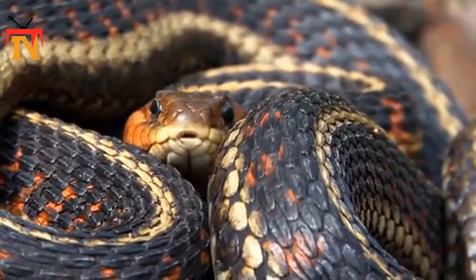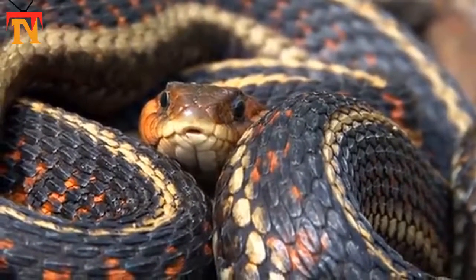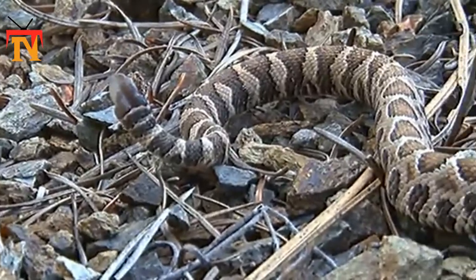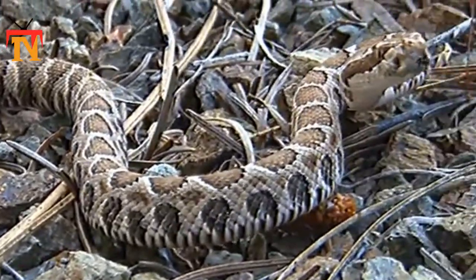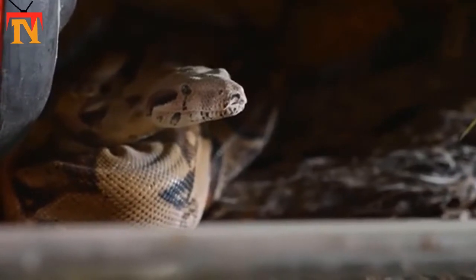The researchers carried out indoor experiments with live snakes at Virginia Tech, and also developed a computational model. It's a big step forward, said Eaton.